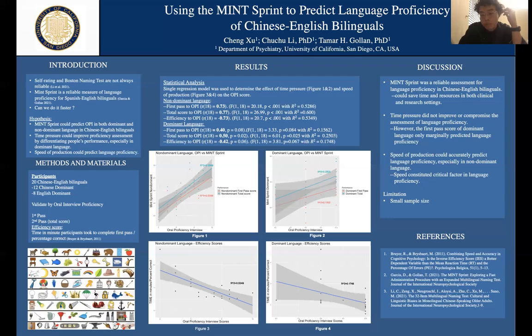Looking at the dominant language in figures two and four, the pattern is similar, but the relationship is less strong. The red line shows that the first pass of the dominant language only marginally predicts language proficiency. As figure four shows, the relationship between efficiency score and OPI is also weaker for the dominant language compared to figure three for the non-dominant language.